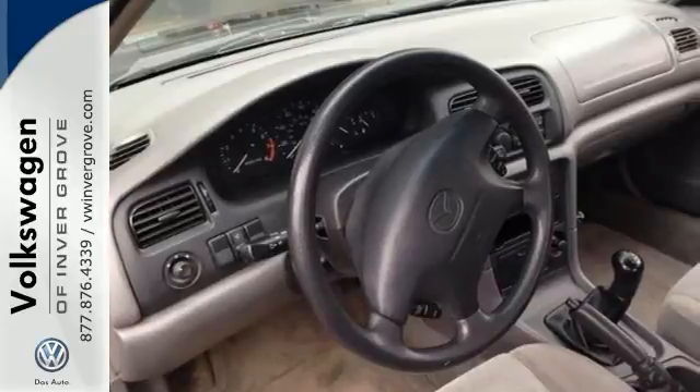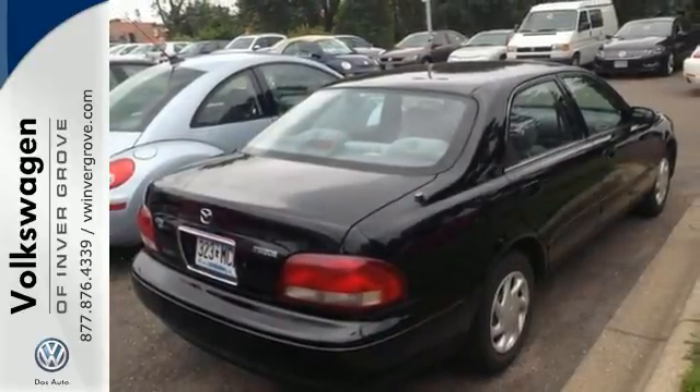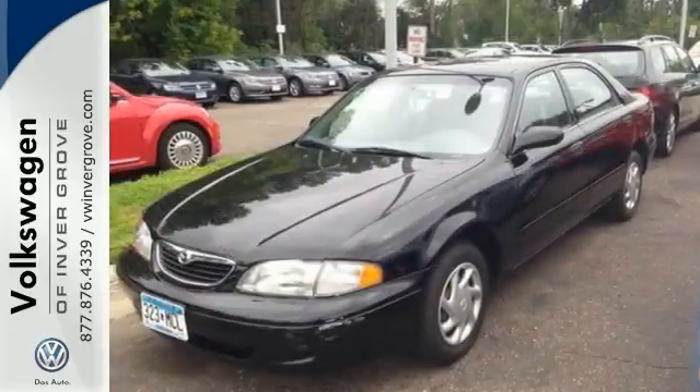And with everything it has to offer, it won't be here long. And it really needs a new home. Come on out and see this Mazda 626 today and take it for a test drive.